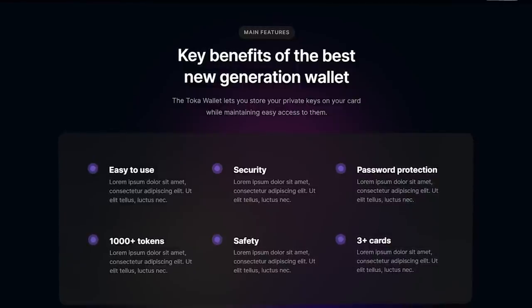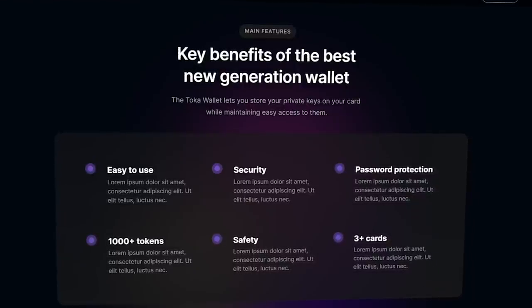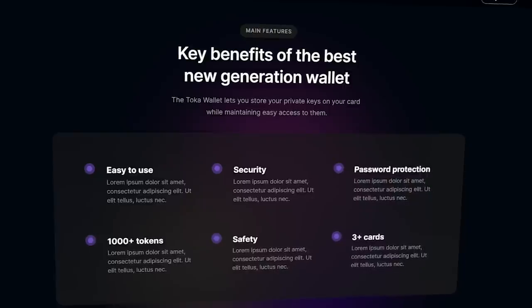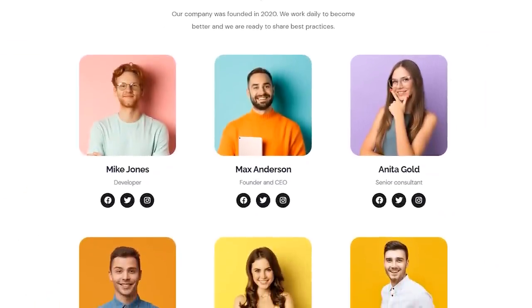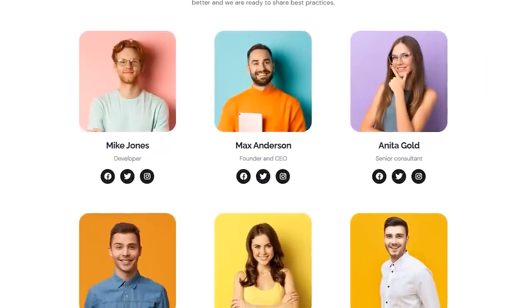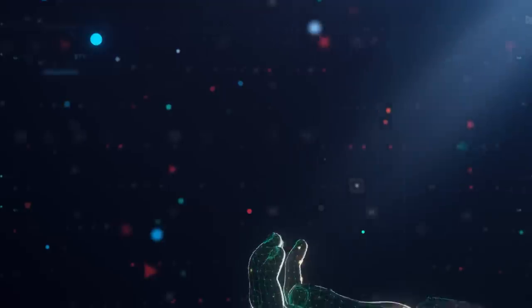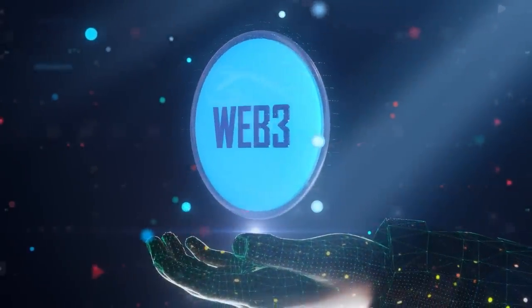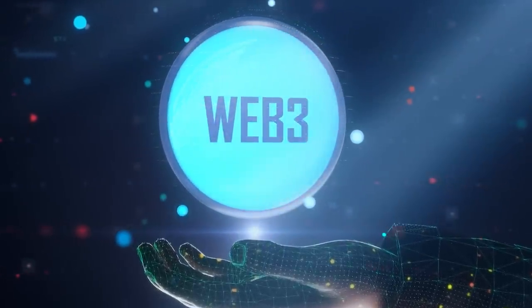The wallet is easy to use, has a high level of security, is password protected, and has distinct advantages. The wallet also supports more than 1,000 tokens, which is very important for modern users. The Revel Link team is currently working to collaborate with more high-quality blockchain ecosystems and projects. Their goal is to create a cross-ecosystem portal that attracts people from all over the world to the world of Web3.